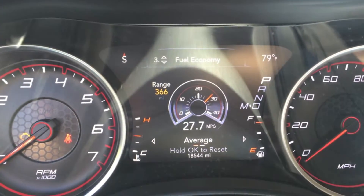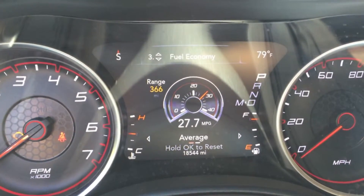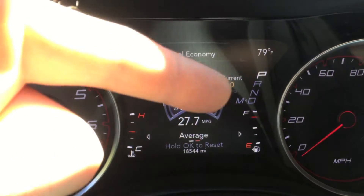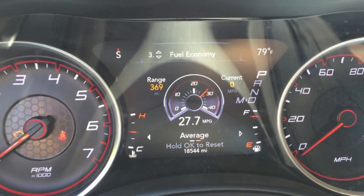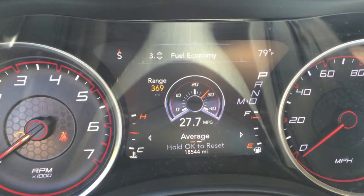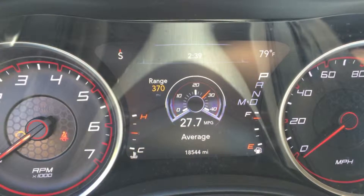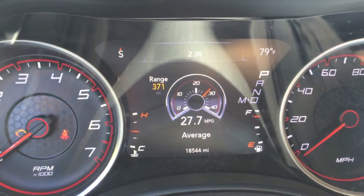The third page is fuel economy. There are actually two pages of this. The second one has a current reading, so it's like an instant MPG — this first one does not have that. It shows your range, your average MPG, and a nice little gauge there.